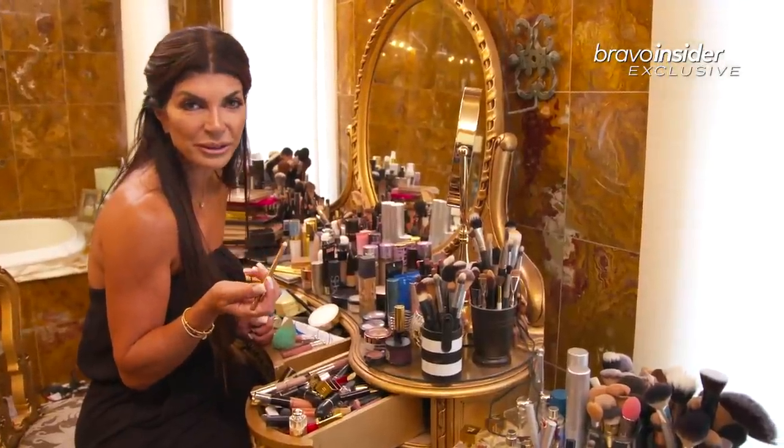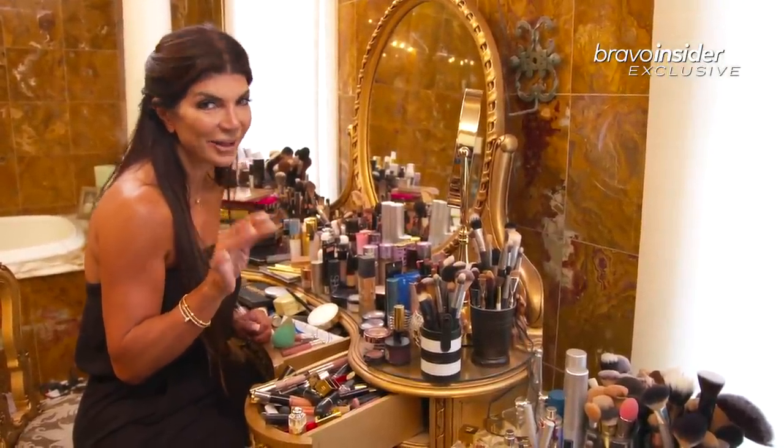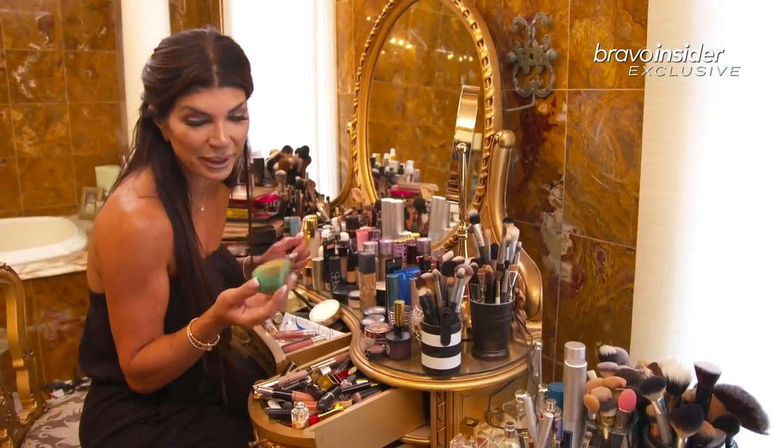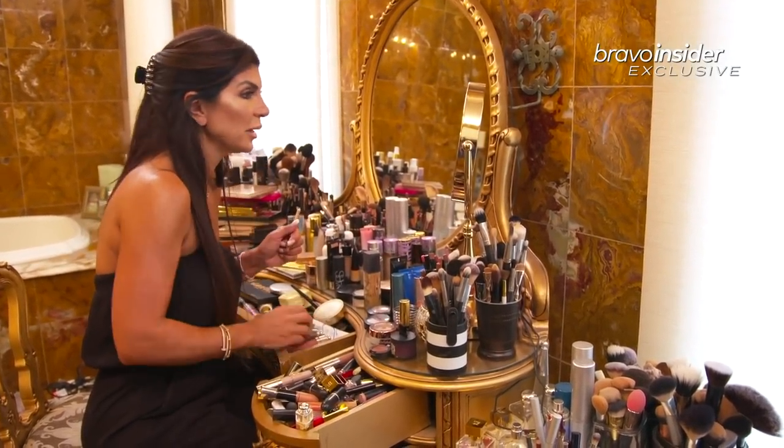Jennifer's gotten a lot of crap for using lip liner, but I love, love, love my lip liner. I can't live without it. And the shades that I love are pretty much all nudes. Trying to talk and put lip liner on? No bueno. I'm screwing up.